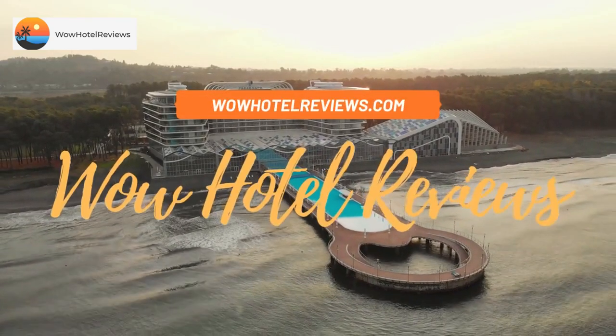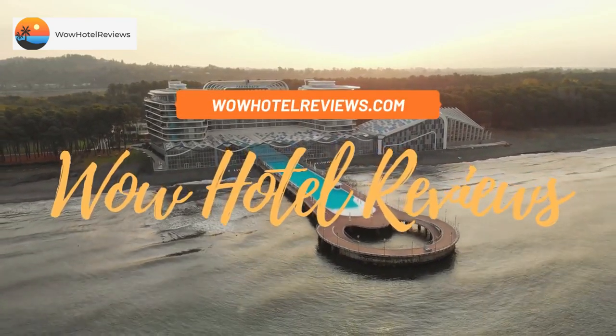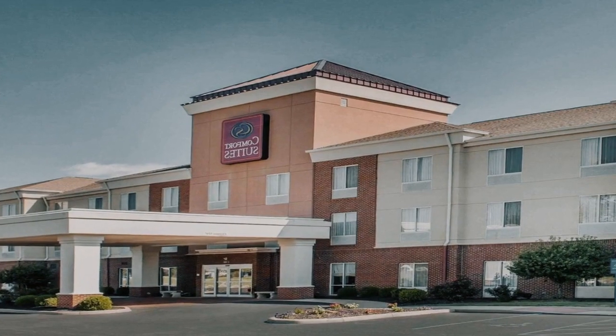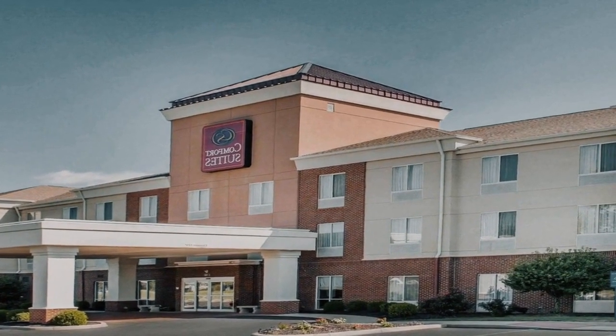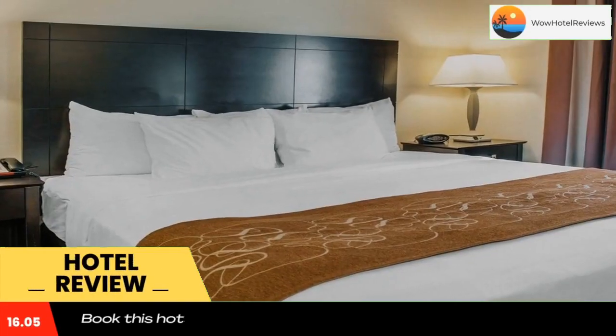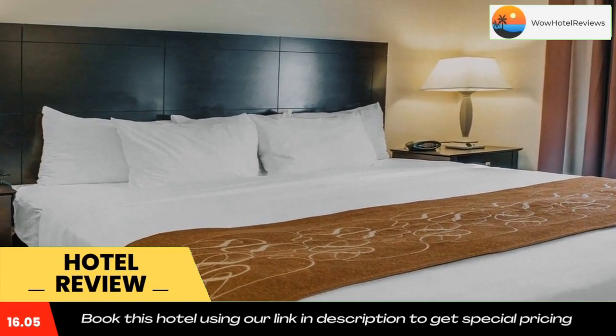Hello guys, welcome to Wow Hotel Reviews. Today I am reviewing Comfort Suites French Lick, a three-star hotel. Please use our Booking.com link in the description to book the hotel and get good pricing.